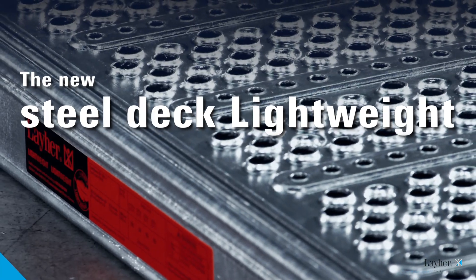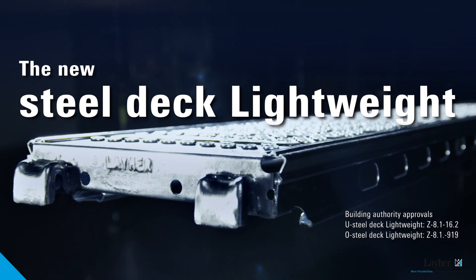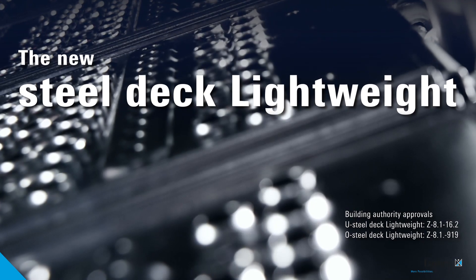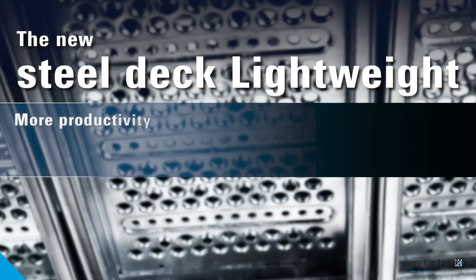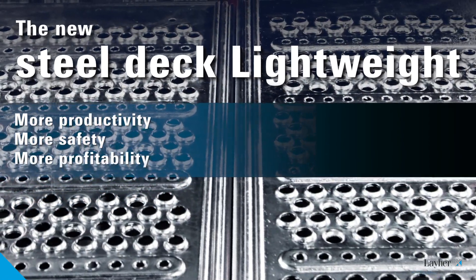Sturdy. Strong. Lightweight. It's combinable with all other SteelDecks from Liar and is integrated into the system. Its up to 10% lower weight and improved ergonomics make faster assembly possible. For more productivity. More safety. More profitability.